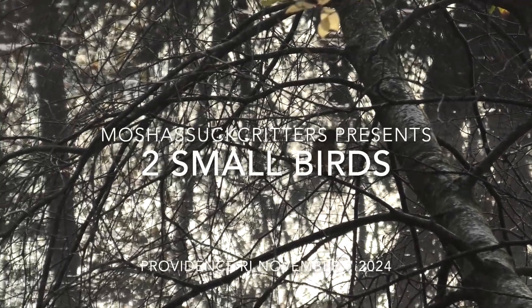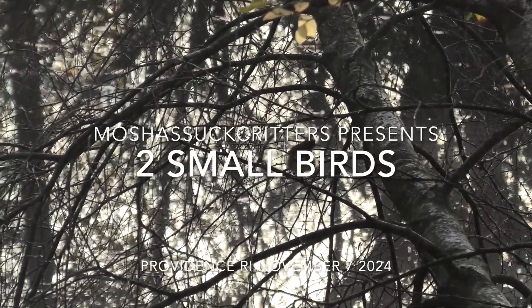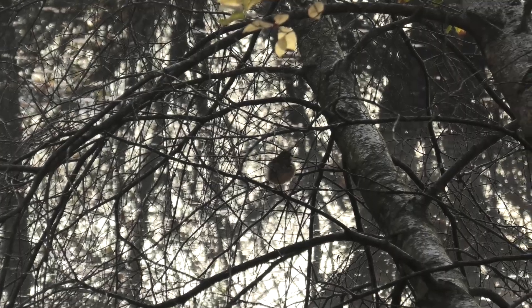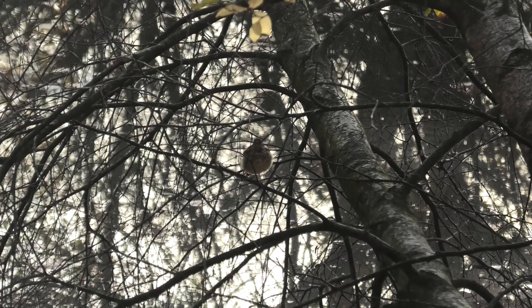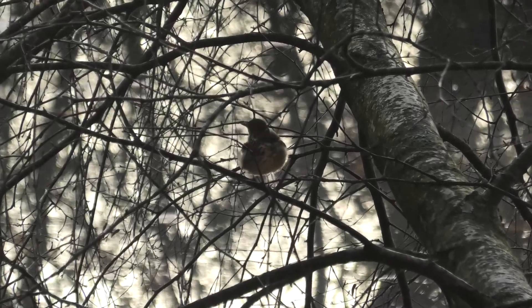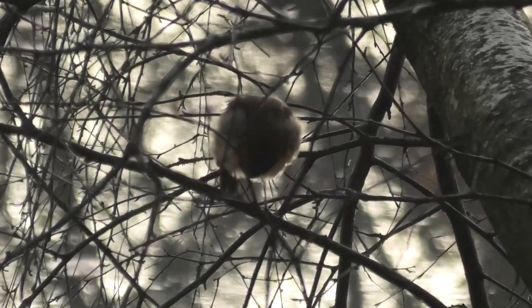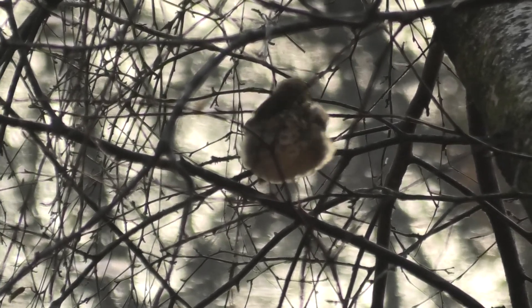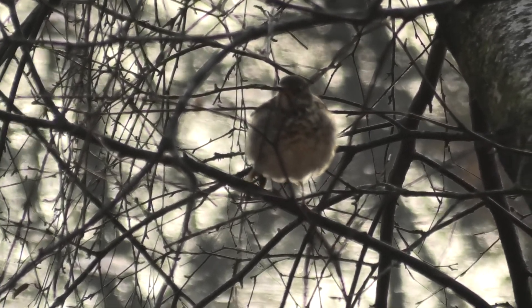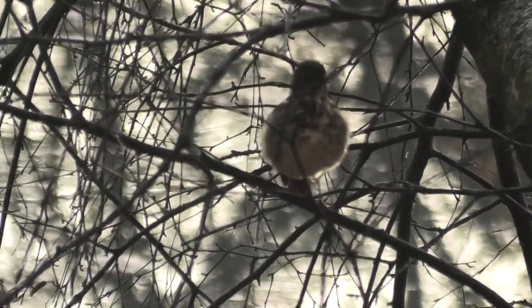I got pictures of two small birds this morning. This first one took a while, but I finally got some half-decent pictures. The color isn't great because I'm shooting into the sun, and I really don't know what it is. If anybody can look at this picture, blow it up in full screen, and tell me what it is, I would highly appreciate it.